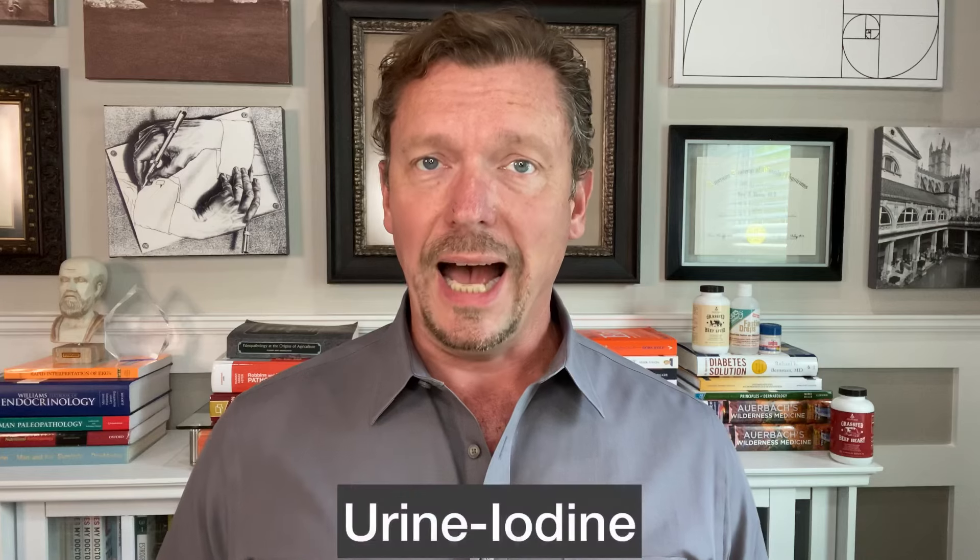The final test in the level one panel is a urine iodide. It's very common for people worldwide to have a severe iodine deficiency, and this can cause multiple low thyroid symptoms. Your thyroid may be functioning perfectly, but if you don't have enough iodine in your diet you'll suffer from low thyroid symptoms. You can do a spot urine iodine or a 24-hour urine collection, and you want your iodine level in the upper limit of normal. If it's in the lower range or below normal, that could be the explanation for your hypothyroid symptoms.